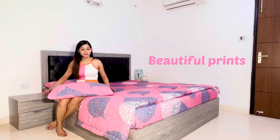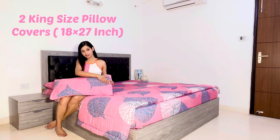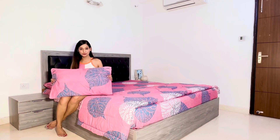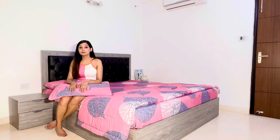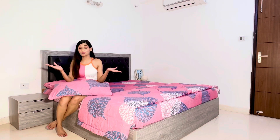These two are the pillow cases — isn't it looking beautiful? I really love the color of this comforter set. Pink is my favorite color and it's giving a new look to my room.